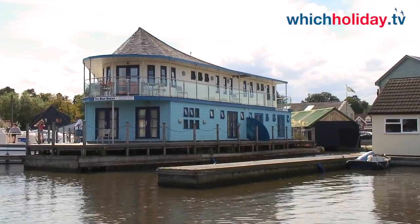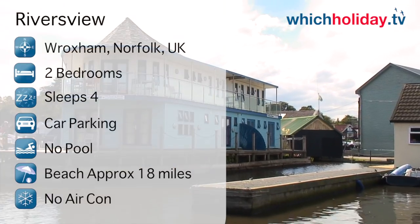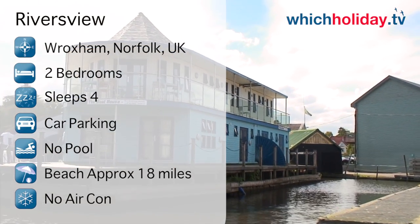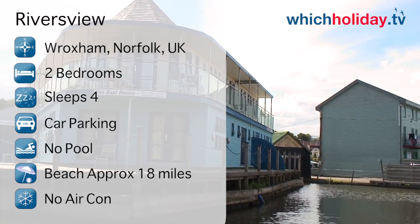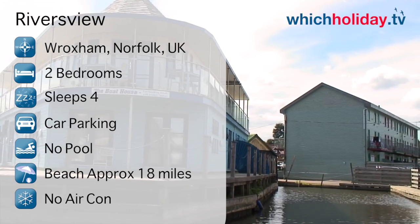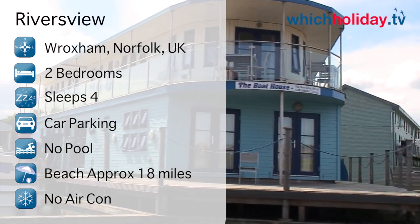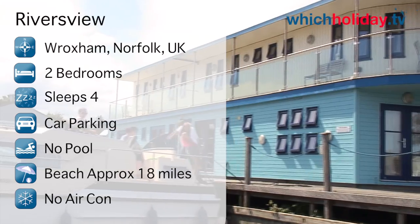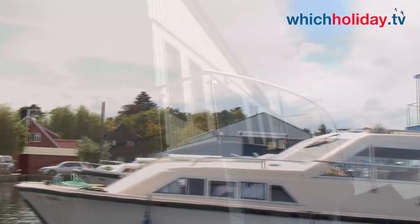And it is one of these properties that we're featuring today. Rivers View is a two-level apartment within the Barnes Brinkcraft Boathouse properties. It has two bedrooms with en suite bathroom and will comfortably sleep up to four people. There is also parking in the boat yard just a few feet from the apartment. There's no pool, but Caister-on-Sea and Yarmouth are only 17-18 miles away. So let's take a close look at Rivers View Holiday Boathouse.